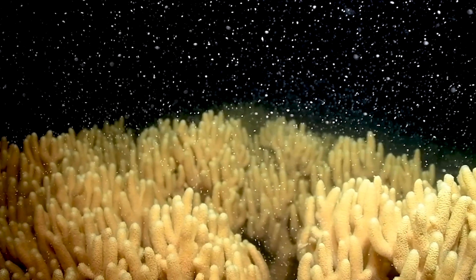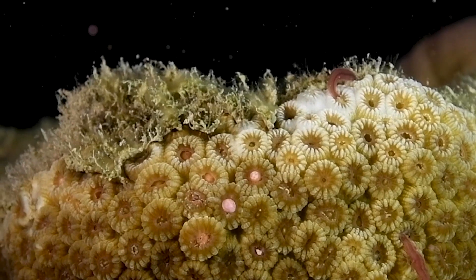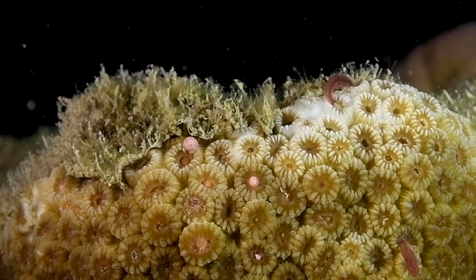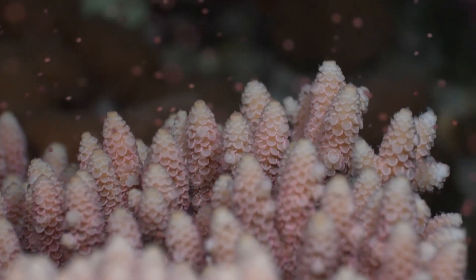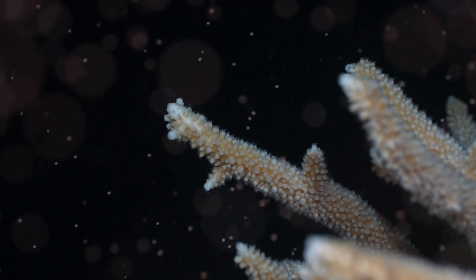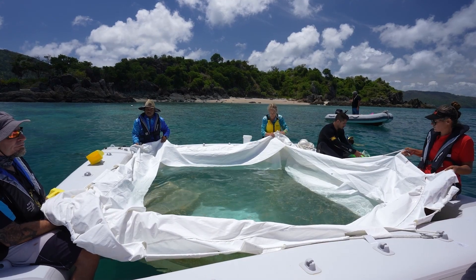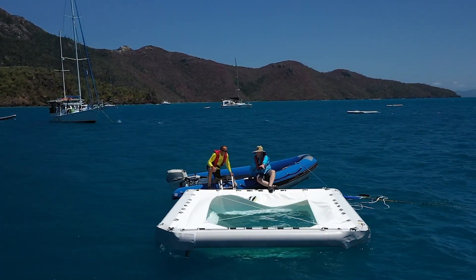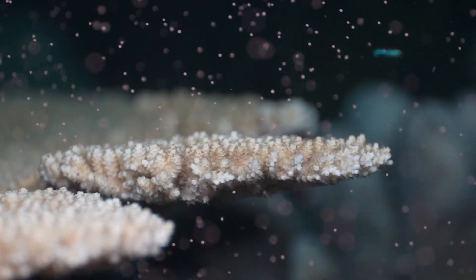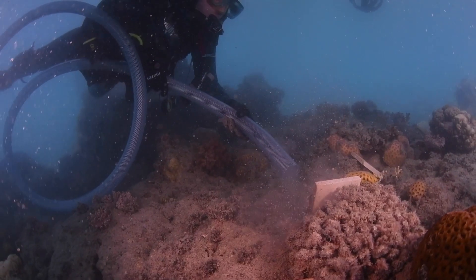Coral IVF is a fantastic method of coral restoration which harnesses the natural phenomenon of the coral reef's mass spawning event. It's about collecting the coral sperm and eggs, rearing them in inflatable nurseries known as larvae pools, and then once they've been reared into coral larvae with a higher chance to survive and develop as corals, they're deployed onto reefs.